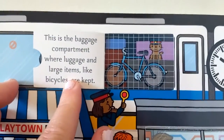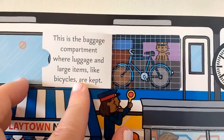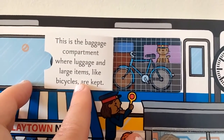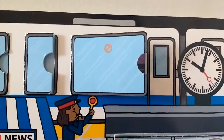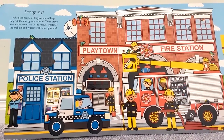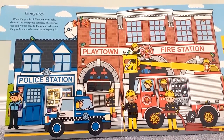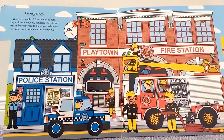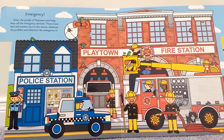This is the baggage compartment where luggage and large items like bicycles are kept. When the people of Playtown need help, they call the emergency services. These brave men and women race to the rescue whatever the problem and wherever the emergency is.